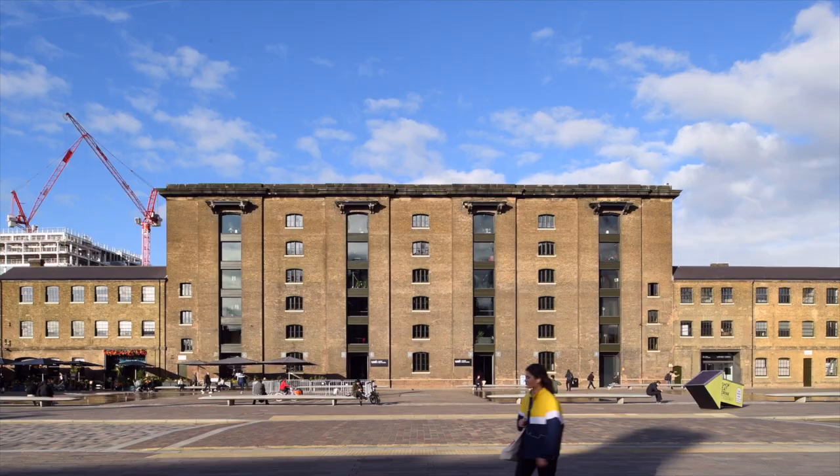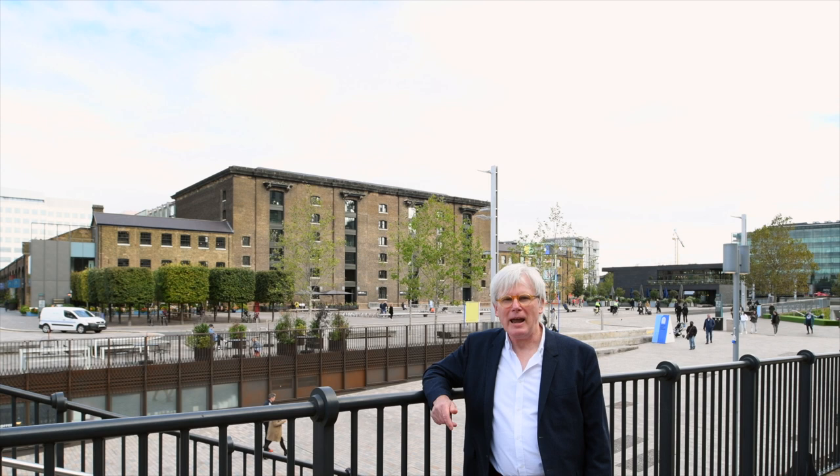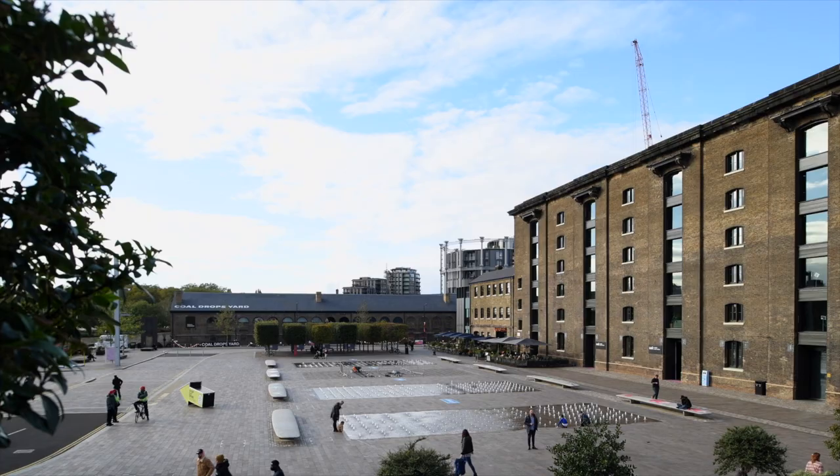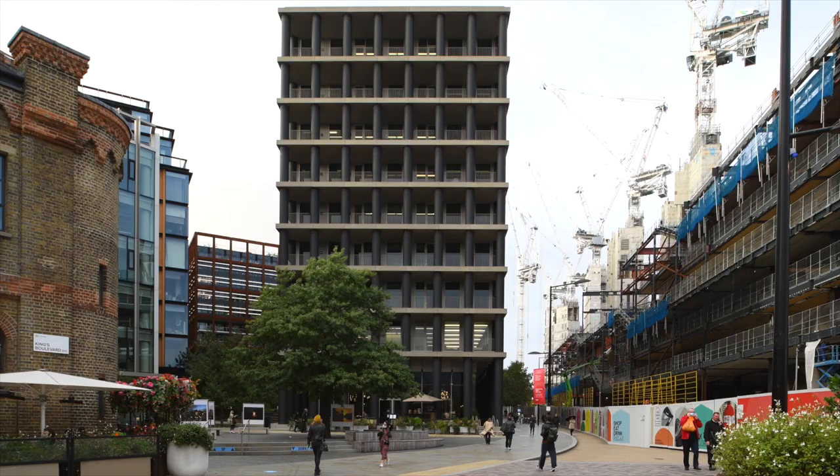Welcome to King's Cross. King's Cross is one of the largest regenerative projects in Europe. We're at the heart of 27 hectares of development space, of which 10 hectares is public space.